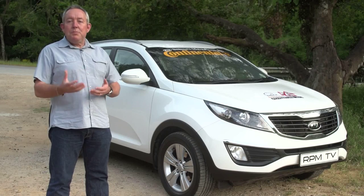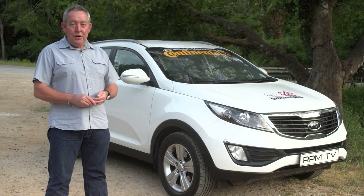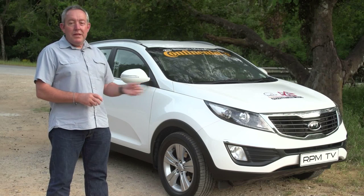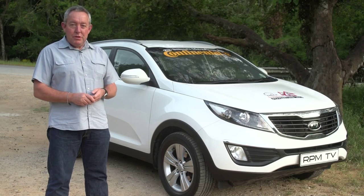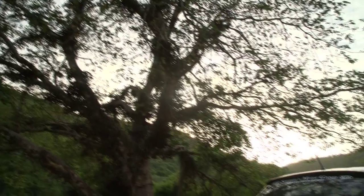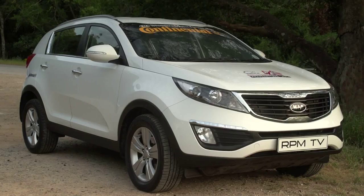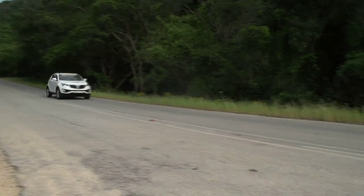The Kia Sportage looks more European than Korean, but the underpinnings are very much Kia's own. It's pretty competent on and off the road, but this vehicle's usage generally focuses on curbs and potholes rather than real 4x4 routes. That's especially true of this 4x2 model, but soft-roader owners buy vehicles like the Sportage for their stance, their space, and their versatility rather than any real off-road talent.